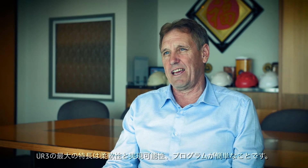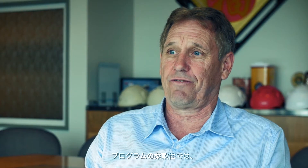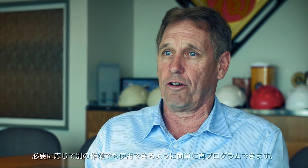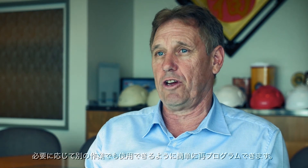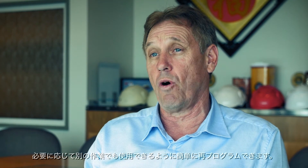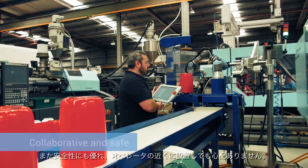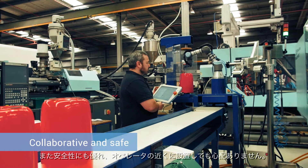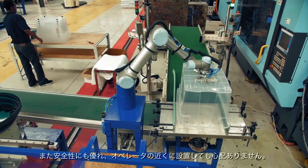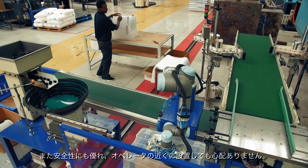Its ability and ease to be programmed, and its flexibility in programming, means that you can actually utilise the robot in not just one area — you can simply program it for another job if required. It also has quite a good safety feature, allowing you to place it in areas next to staff without having to worry about guarding.